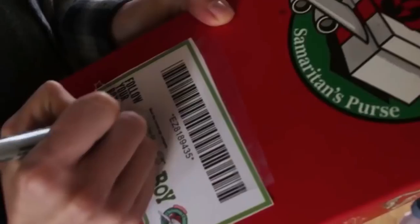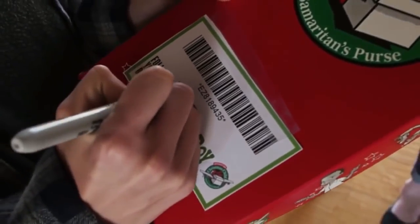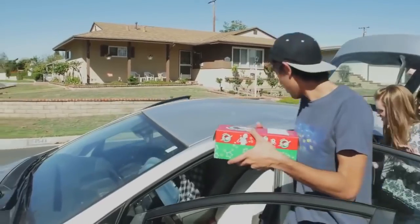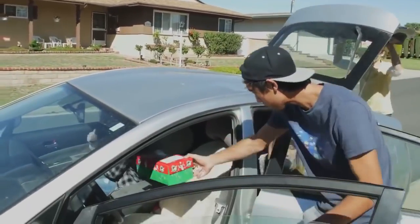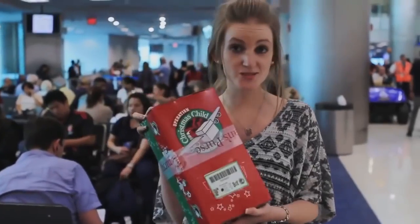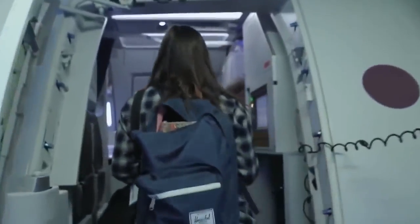All right, our box is for a boy ages five to nine. So I'm taking them to the airport and they're off to Grenada — here you go, here's the box. Here's our box for Operation Christmas Child — we are about to board our flight, so we'll see you there!